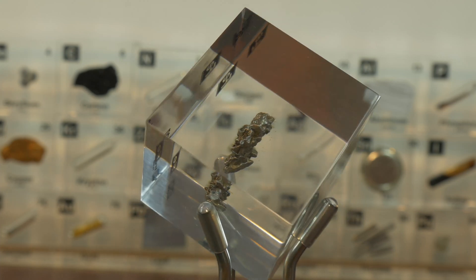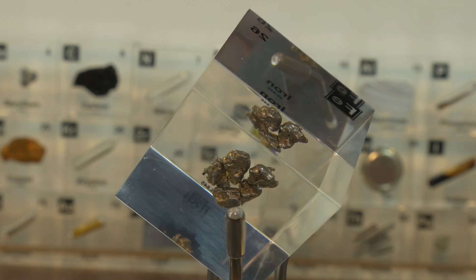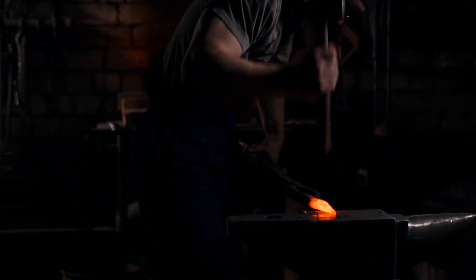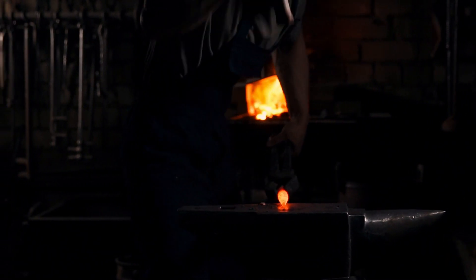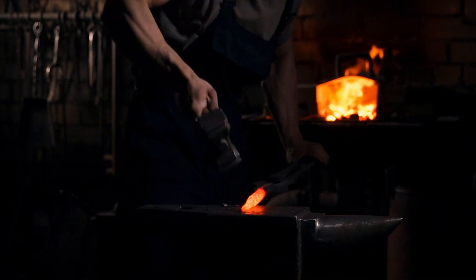The use of iron continued to grow during the Middle Ages. Blacksmiths became highly valued members of society, forging iron into weapons, horseshoes and farming equipment. The ability to work with iron was a critical skill that helped advance medieval economies. The Industrial Revolution in the 18th and 19th centuries further expanded the importance of iron as it became the foundation of machinery, railroads and construction.